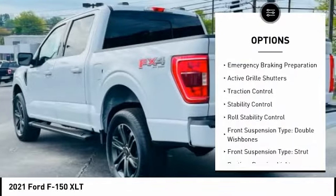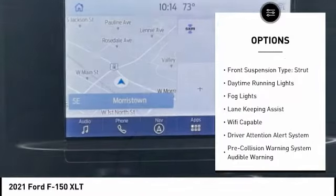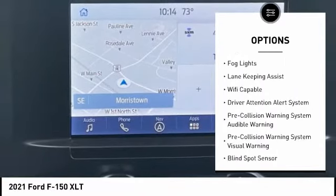Power windows with safety reverse. Emergency braking preparation. Active grille shutters. Traction control. Stability control. Roll stability control.